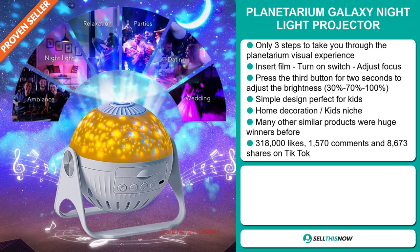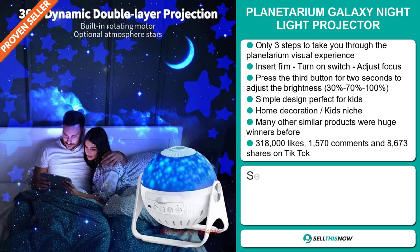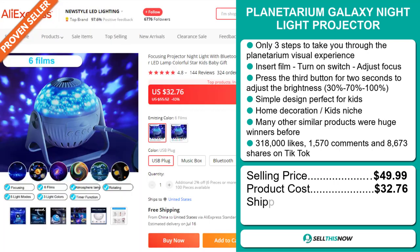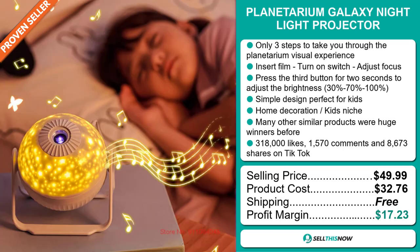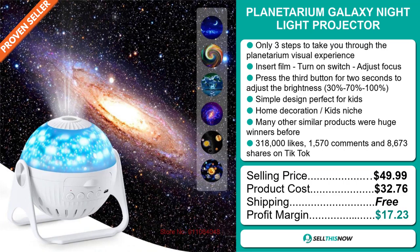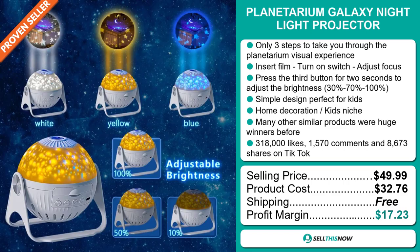The selling price for the Planetarium Galaxy Night Light Projector is just under $50, whereas the product cost is only $32.76. Shipping is completely free, so you're looking at a very good profit margin of $17.23. Sell this now!